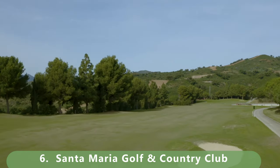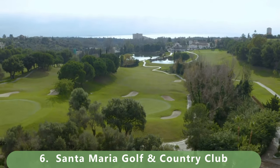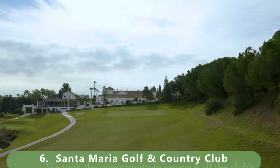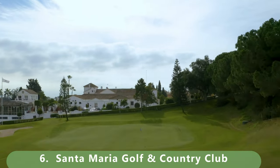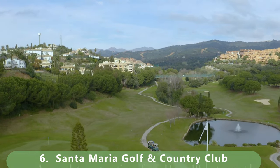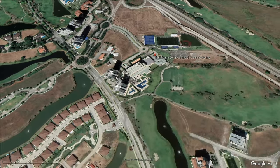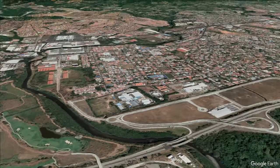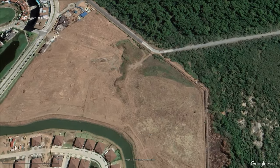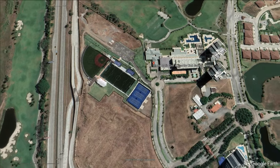We'll be periodically updating these lists. It's also important to note that packages are available if you're looking to play this impressive resort style course — True Golf manages this incredible golf resort.